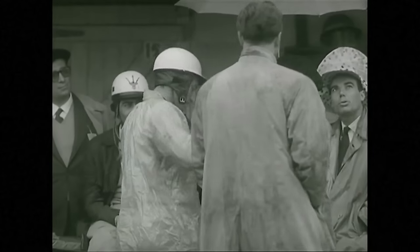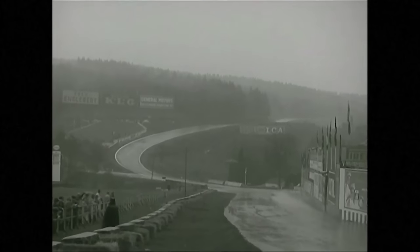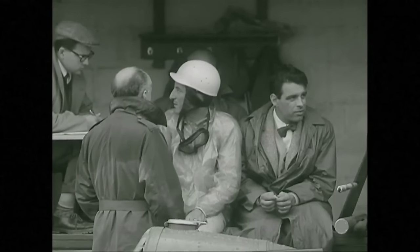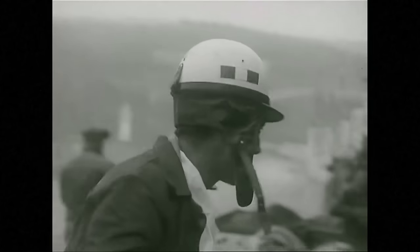Castellotti should be round again soon — and here he is, spinning up a fountain of water behind him. It's his first appearance at Francorchamps, and his performance is better than anyone dreamt. Here's Moss again, and a signal from team manager Neubauer to stop next time round.